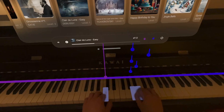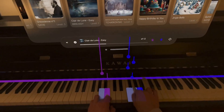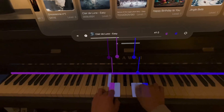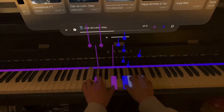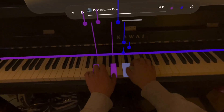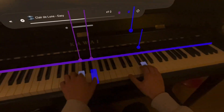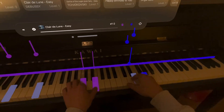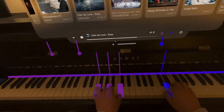This next use case is about learning an instrument. Playing an instrument is somewhat difficult — it takes years to master. But I think this is making it as easy as playing a video game, like Rock Band or Guitar Hero. Almost anybody can pick it up and understand how to play their favorite song. So this is a great use case.